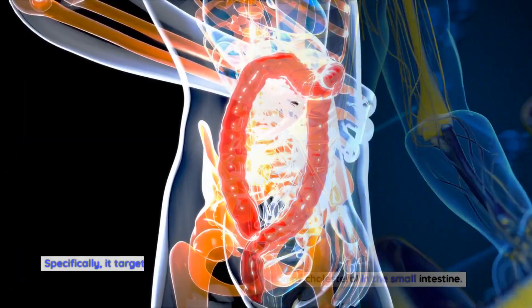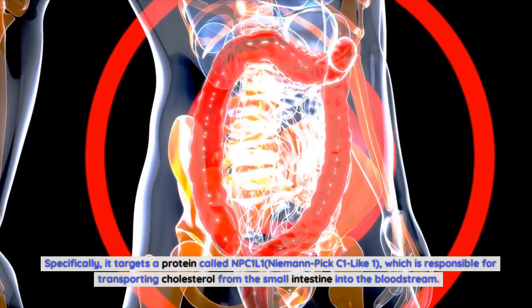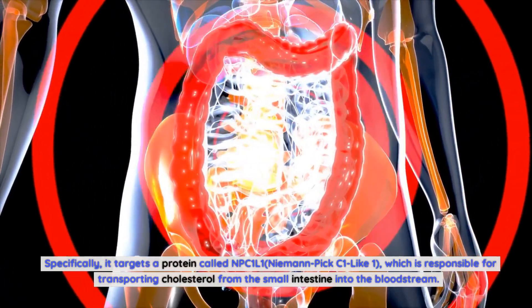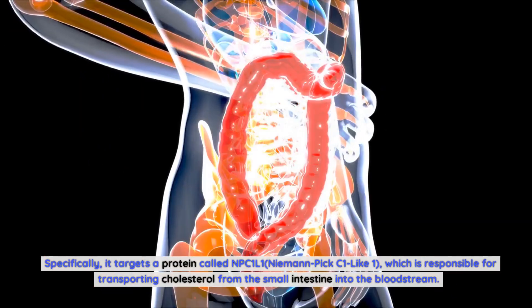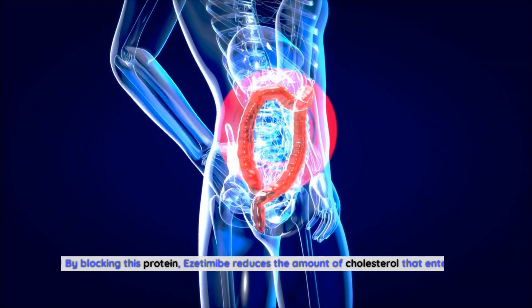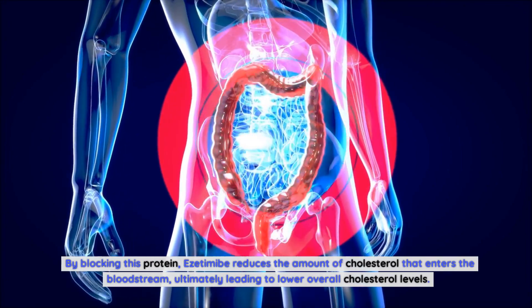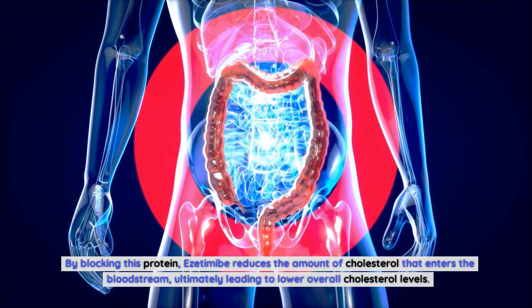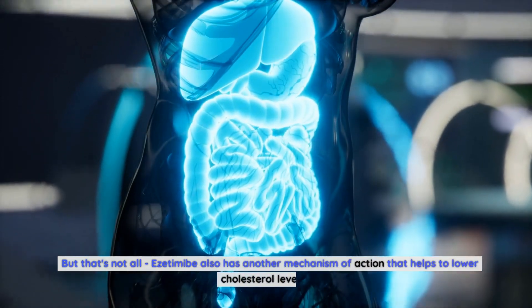How does ezetimibe work to lower cholesterol levels? Ezetimibe works by inhibiting the absorption of cholesterol in the small intestine. Specifically, it targets a protein called NPC1L1 (Niemann-Pick C1-Like 1), which is responsible for transporting cholesterol from the small intestine into the bloodstream. By blocking this protein, ezetimibe reduces the amount of cholesterol that enters the bloodstream, ultimately leading to lower overall cholesterol levels.